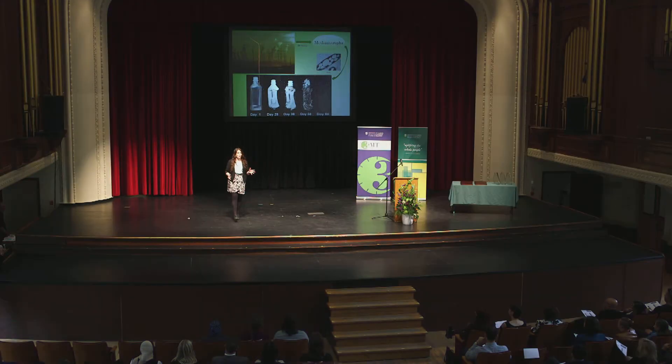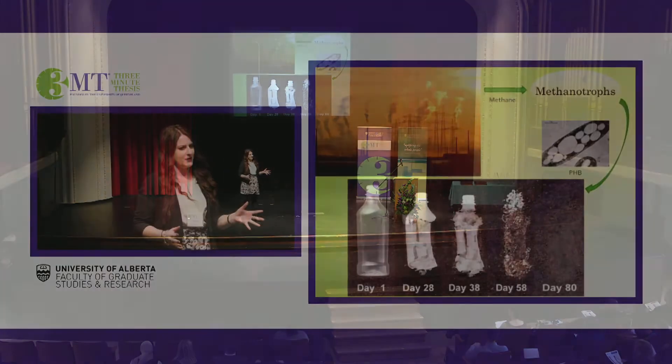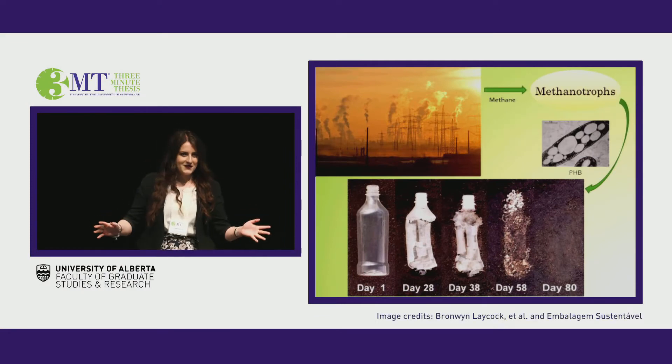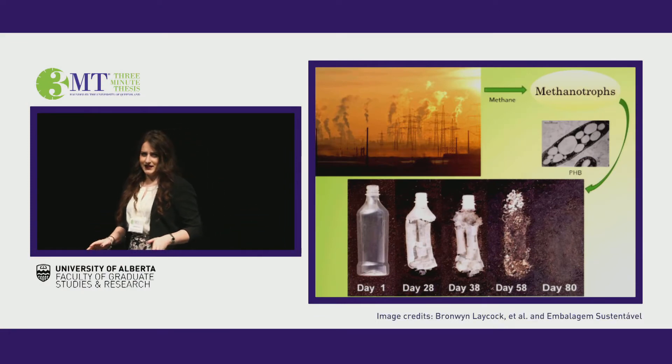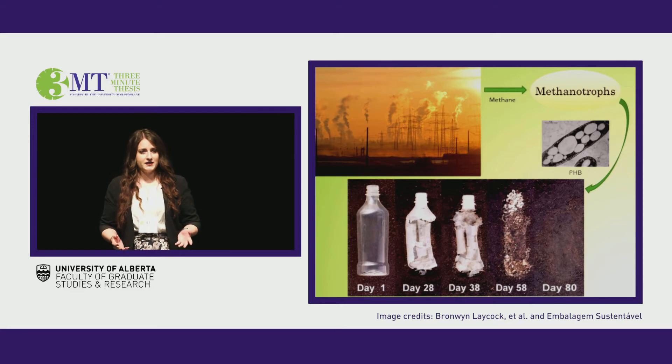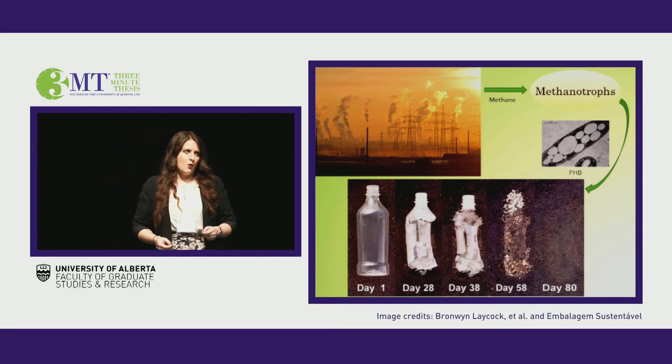Who here has ever been to the beach or for a walk in the park and seen plastic garbage, bottles and bags littering the ground? I think everyone here has both heard of global warming and seen methane, a potent greenhouse gas, being burned off or released at refineries and other industries. What if we could address both of these problems at once?